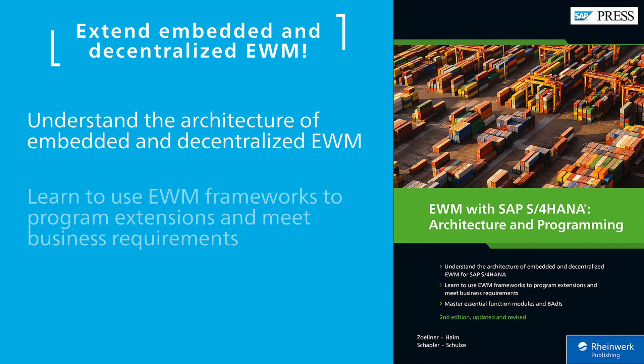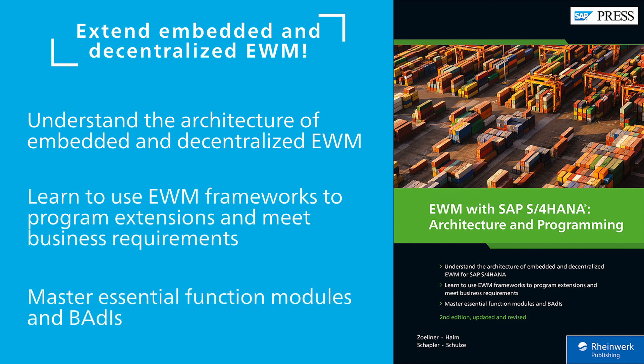Once everything is set up, it's time to extend and customize your warehouse. With this guide, learn how to use function modules, business add-ins, and custom code to alter the UI, automate processes, and more.